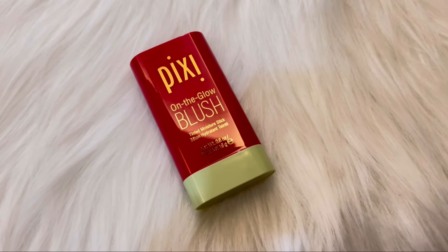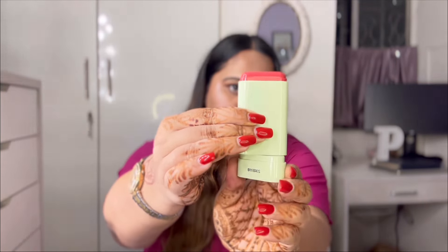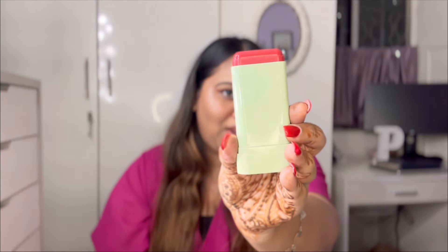Let's open our first Nykaa box. It is the Pixie on the Glow cream blush in the shade Ruby. You've probably found it over reels with so many influencers and content creators trying this out. You twist it at the bottom so it comes out — look at this color! It is so pigmented and glossy. Let me just try one swipe on my cheeks.